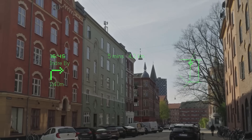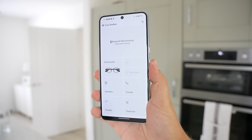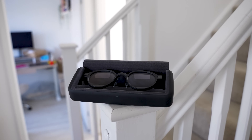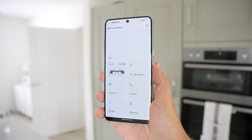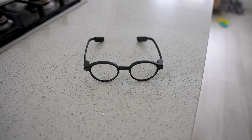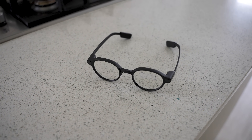The G1 smart glasses connect with your phone and show you real-time data like navigation information — you can have a teleprompter, live translation, or even answers from an AI assistant. The first thing we need to do to get going is download the Even Realities app on your phone, ensure the G1 glasses are in the wireless charging case, and then connect your phone to the glasses. The glasses connect completely wirelessly using dual sync connectivity with an advanced antenna design.